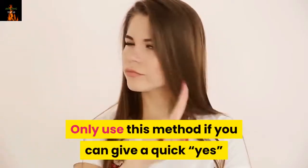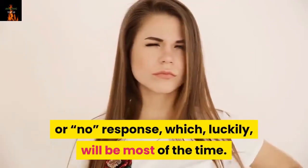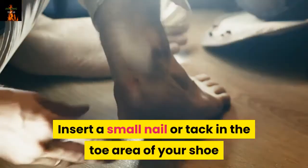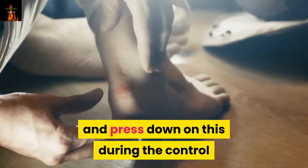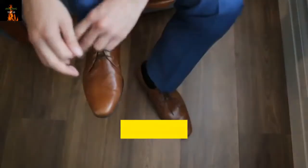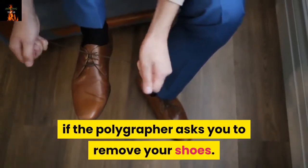Only use the tongue-biting method if you can give a quick yes or no response, which will be most of the time. Additionally, you can insert a small nail or tack in the toe area of your shoe and press down on it during control questions to elicit a pain response. This is a sound method, but it is easily defeated if the polygrapher asks you to remove your shoes.